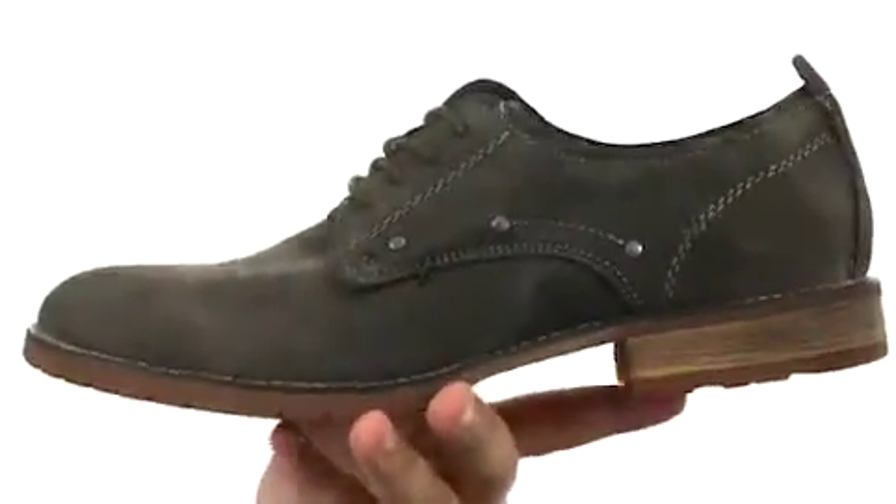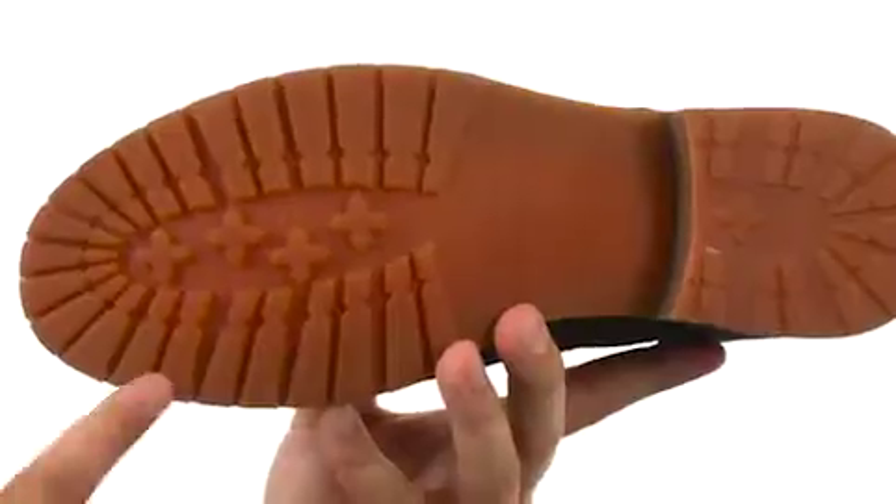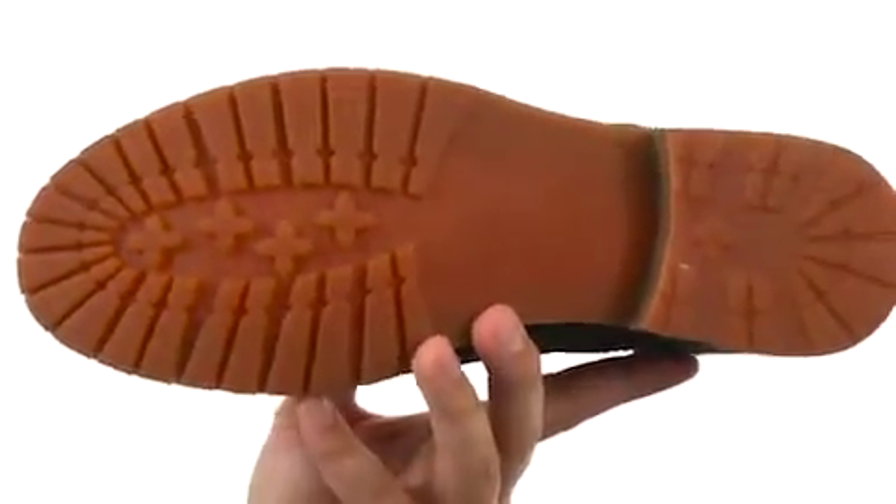The footbed is super cushioned as well, keep your feet feeling great. There's a stacked heel in the back and a really sturdy rubber outsole on bottom for some added shock absorption.